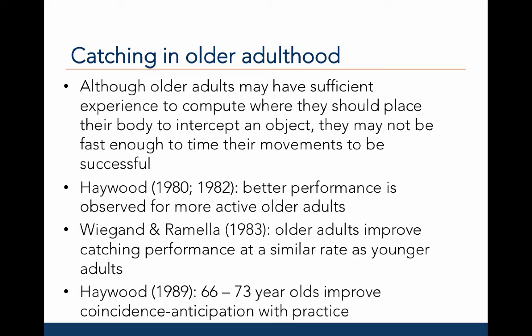Haywood in 1980 and 1982 found that better performance is observed for more active older adults compared to inactive older adults. Wygandt and Romella in 1983 found that older adults can improve catching performance at a similar rate as younger adults over extended practice. And Haywood in 1989 found that 66- to 73-year-old older adults improve their coincidence anticipation with extended practice.